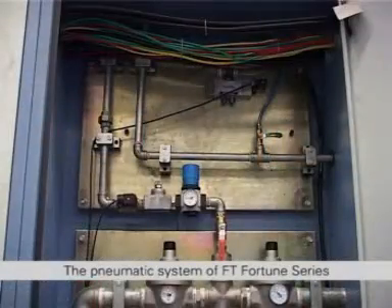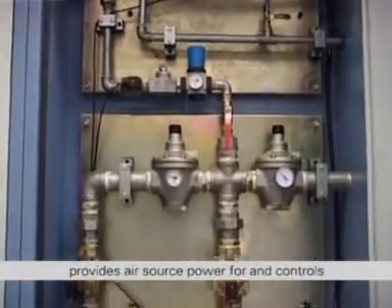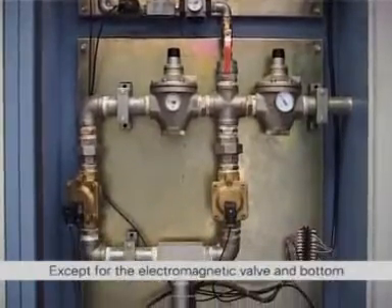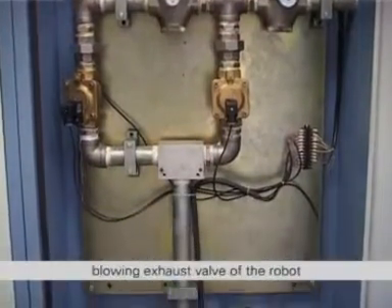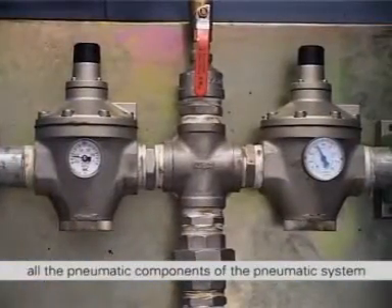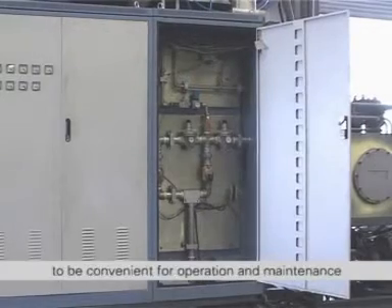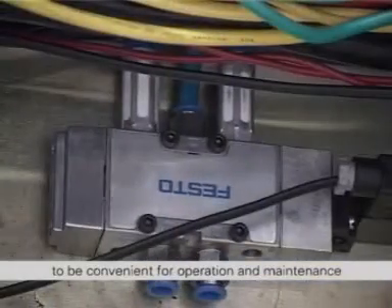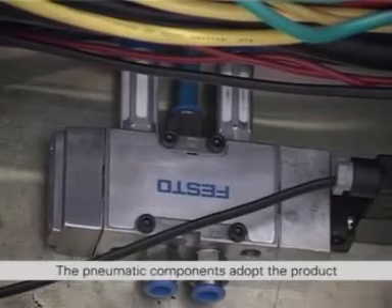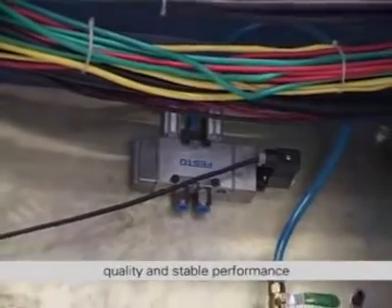The pneumatic system of FT Fortune series provides air source power for and controls the blow molding in robots. Except for the electromagnetic valve bottom blowing exhaust valve of the robot, all the pneumatic components of the pneumatic system are integrated inside a pneumatic control box to be convenient for operation and maintenance. The pneumatic components adopt the product of world famous German Festo with reliable quality and stable performance.